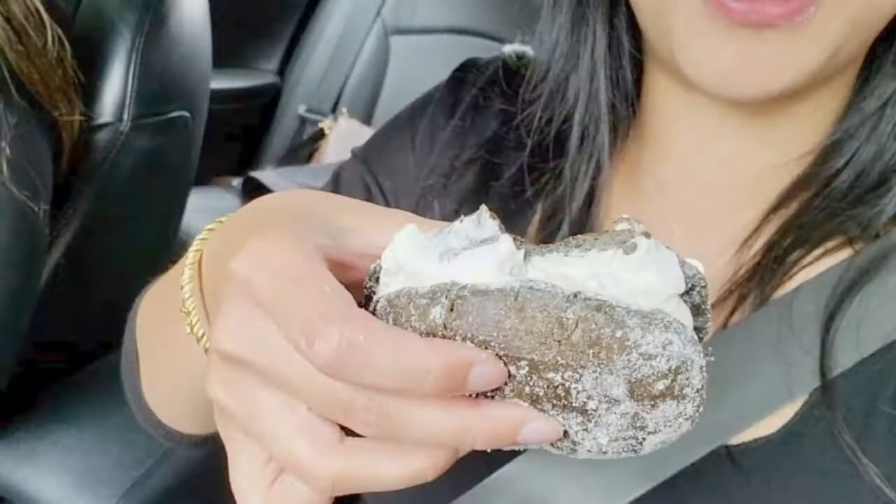I'm going to eat this right now. Is it good? It's heavenly. I don't know what it is about their cream, but it is so good. The dough is really airy too.